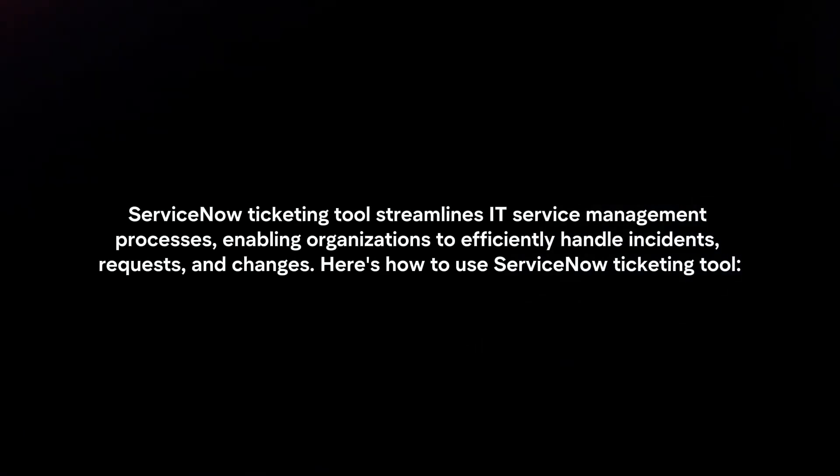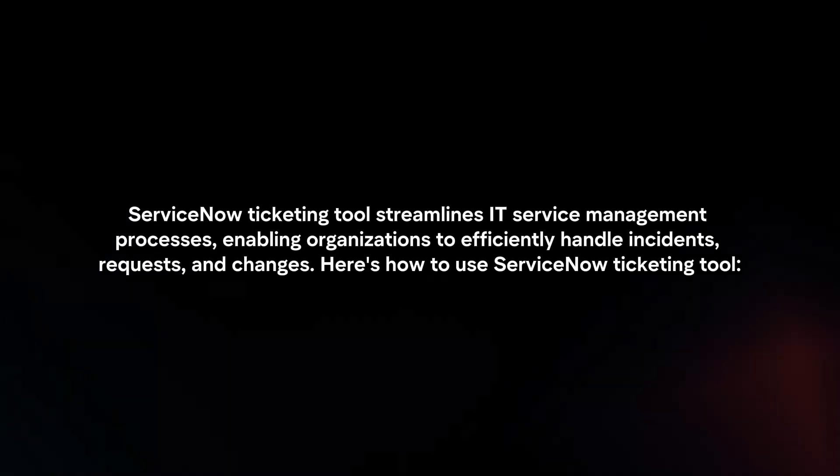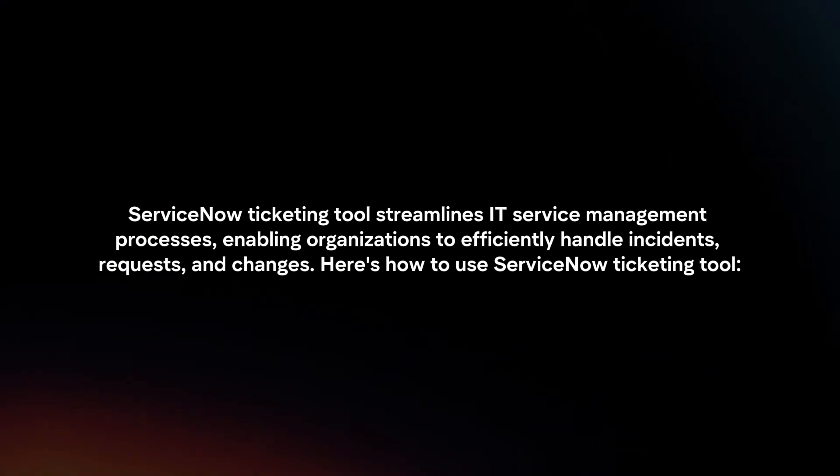ServiceNow Ticketing Tool streamlines IT service management processes, enabling organizations to efficiently handle incidents, requests, and changes. Here's how to use ServiceNow Ticketing Tool.